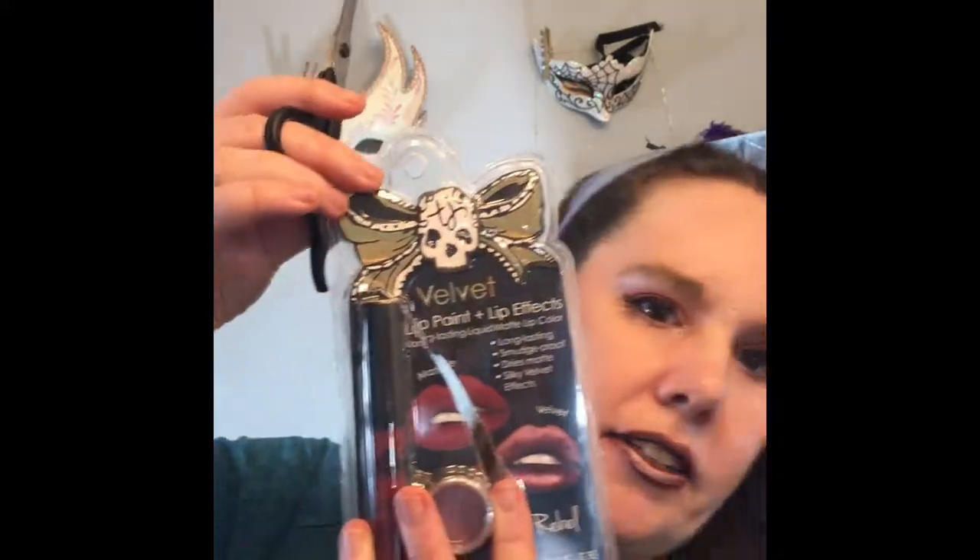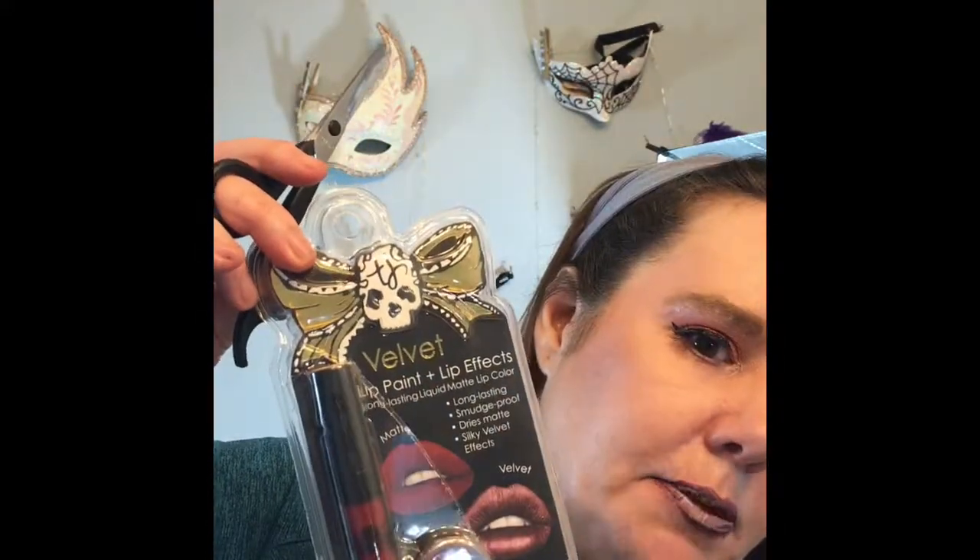I would absolutely recommend this. This is the color Rubble. The packaging is cute by the way — totally adorable, says Tattoo Junkie with a very pretty little skull and ribbon. I absolutely love the packaging but it is a nightmare to get into — they really do not want it just opening up on the shelf. This color is a very true red. It is super red and it has stained my lips — that's going to take overnight.